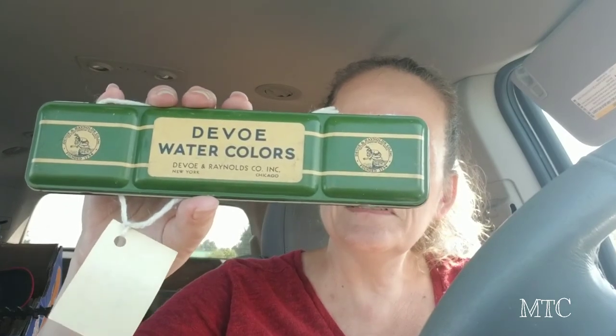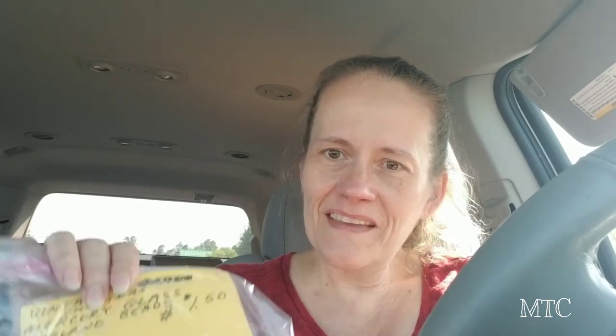They had this awesome vintage watercolor tin — isn't that cool? As an artist, you can take this out and put new supplies in, which is kind of fun. She told me she thinks it's from the 1940s because it was hers when she was a little kid in school. So I got her childhood watercolor tin — I think that's kind of nice.